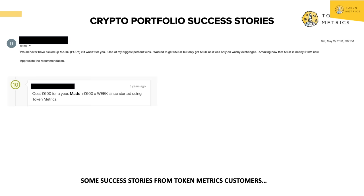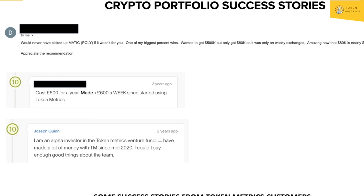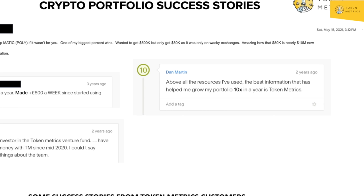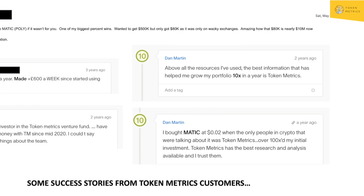Other stories: 'Cost 600 pounds for a year — maybe 600 a week since I started using Token Metrics. I'm an alpha investor in Token Metrics Venture Fund. I have made a lot of money with Token Metrics since mid-2020.' And: 'Above all resources I've used, the best information that helped me grow my portfolio 10X in a year is Token Metrics. I bought Matic at 2 cents when only Token Metrics was talking about it — over 100X my initial investment.'